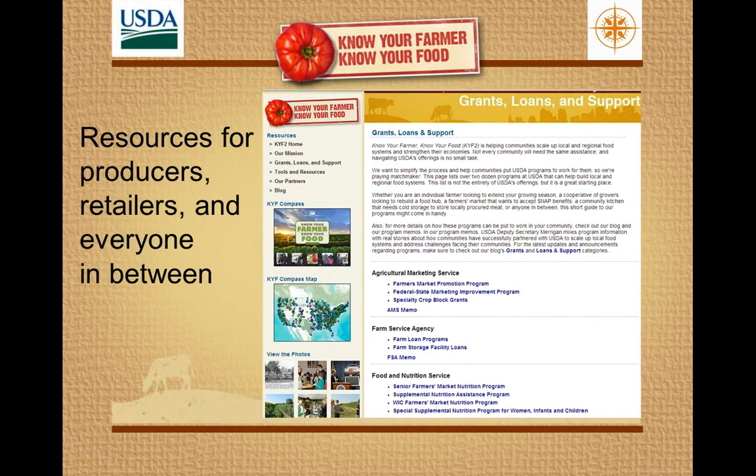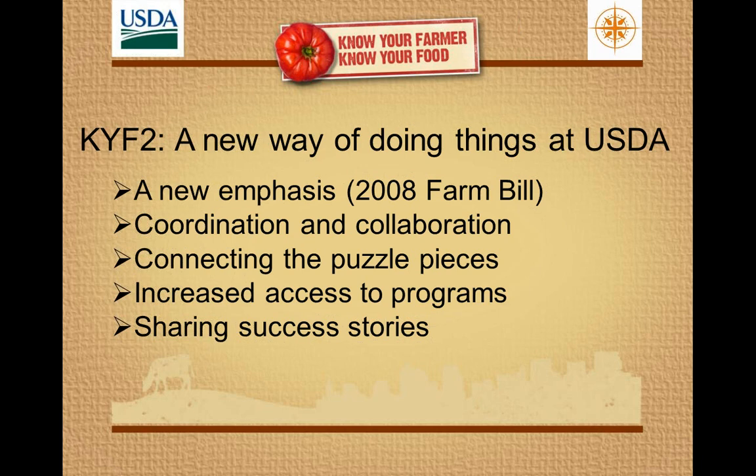I want to start before I talk about the Compass — the document and map that we introduced last week — by taking a step back and talking a little bit about the initiative. I believe on the phone we have Luke Knowles, who helped develop and spearhead this initiative since its inception in 2009. So he's the expert, but I'm going to try to do the best I can in describing it.